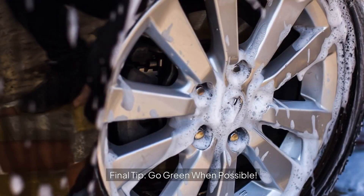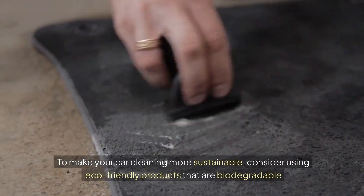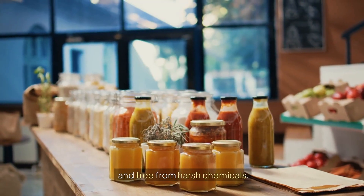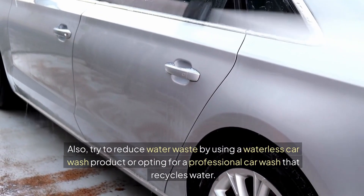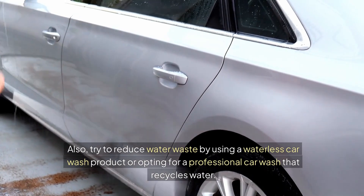Final tip: go green when possible. To make your car cleaning more sustainable, consider using eco-friendly products that are biodegradable and free from harsh chemicals. Also, try to reduce water waste by using a waterless car wash product or opting for a professional car wash that recycles water.